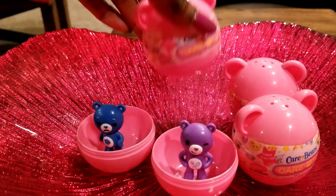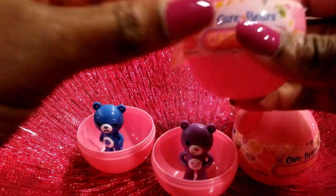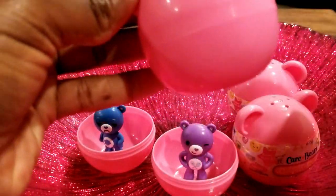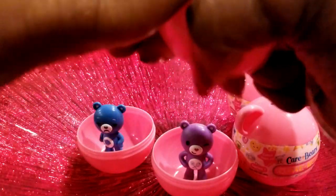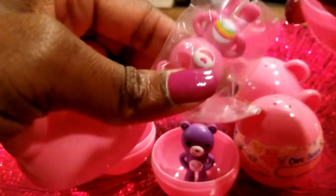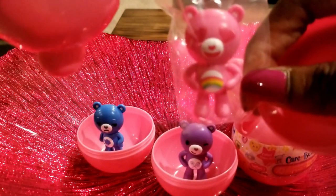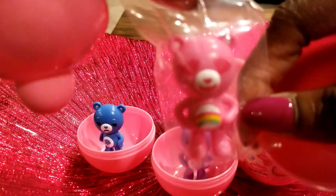On to the next — getting better at opening these. Ooh, a pink one! A rainbow Care Bear with heart-shaped eyes.